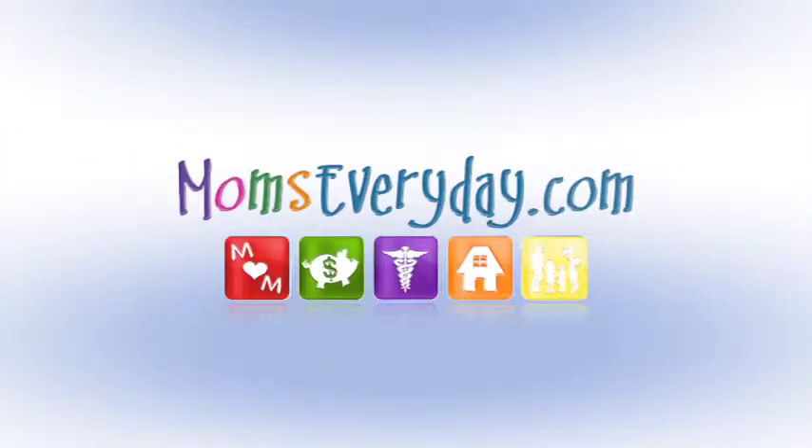Welcome to Moms Every Day, helpful hints for a happier home. Hi, I'm here with Dr. Garland Watson at Watson Orthodontics, and we are talking about orthodontic care and all the different options out there right now.